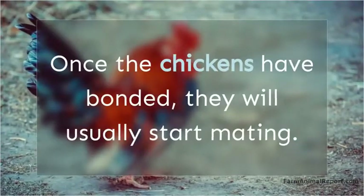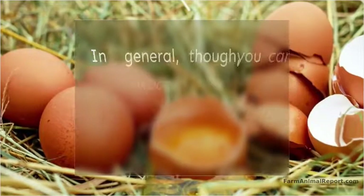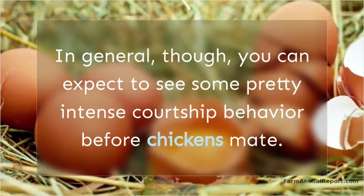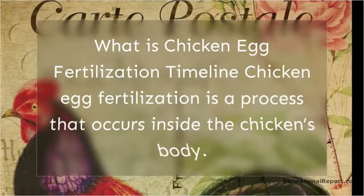This preening is an important part of the bonding process, and it usually lasts for several minutes. Once the chickens have bonded, they will usually start mating. However, this is not always the case. Sometimes the male will continue to court the female even after they have mated. In general, you can expect to see some pretty intense courtship behavior before chickens mate.